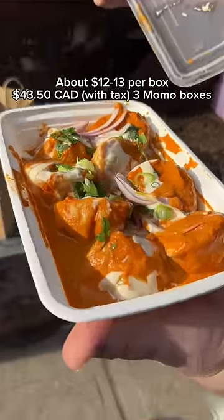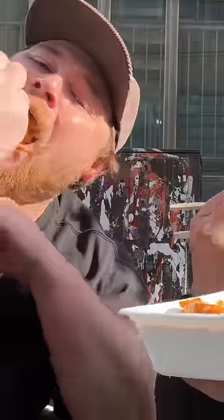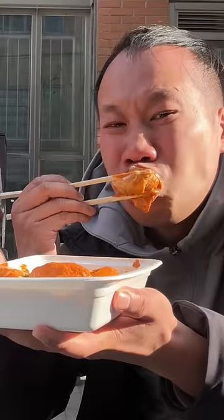We wanted to support his new restaurant, so we bought three boxes of his momos to check out his food. Immediately, I was impressed by how everything was made fresh to order. These are the butter chicken momos, and they are swimming in that delicious butter chicken sauce. It was just really comforting.